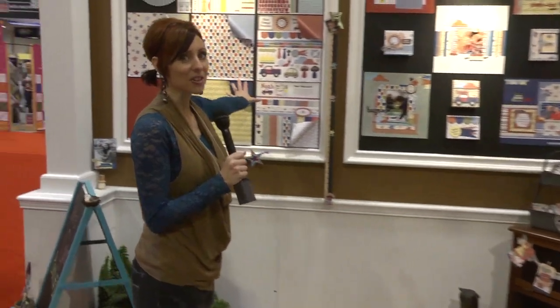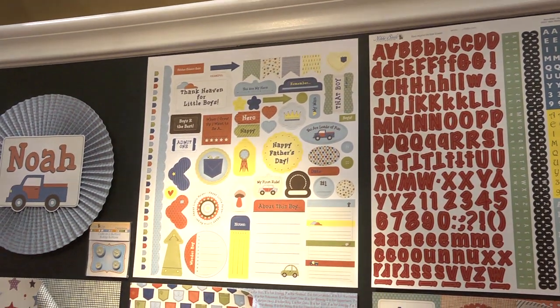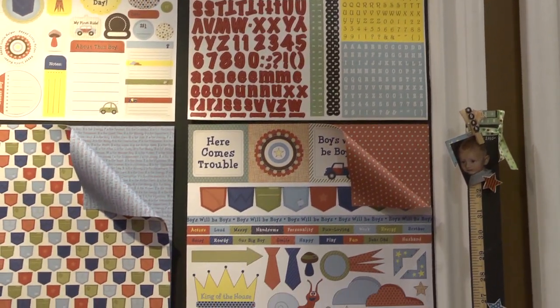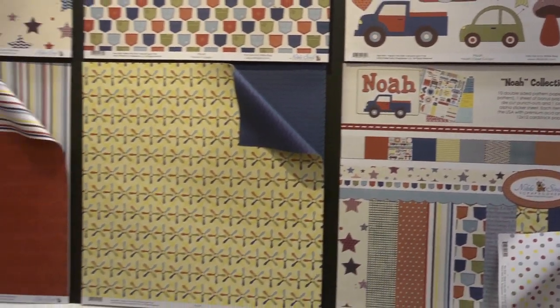We've got one named after her nephew. Like I said, she's really personal with her designing. This is the NOAA line — very boyish, lots of fun boy colors and motifs. I can see some mushrooms over here with this. Now I'm going to grab Nikki because the next line has a very special story.